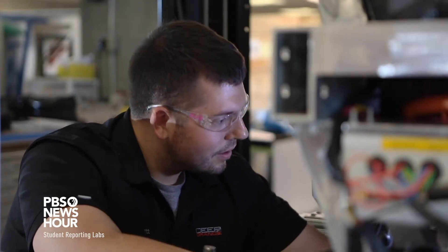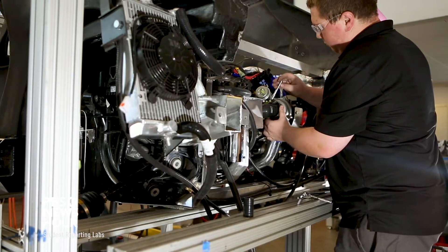The Deep Orange project is very popular because we work with automotive companies all over the world in the effort to educate the next generation of engineers.